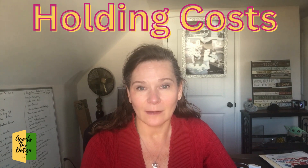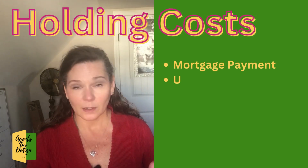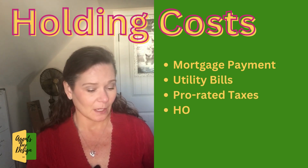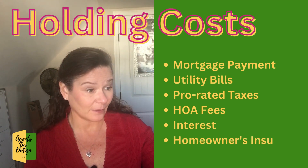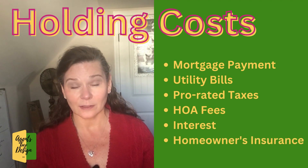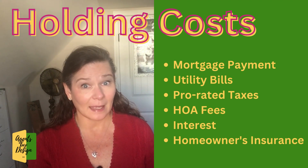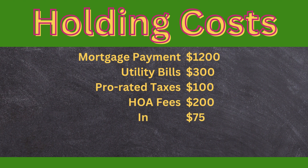Every month you have what's called holding costs. That is going to be your mortgage payment, your utility bills, the proration of taxes — because that's figured from the first of the year through the day that you close — any HOA fees, because that's also prorated. All of that is what we call holding costs, and you have those costs every month that you're in your home.